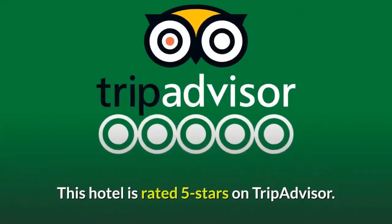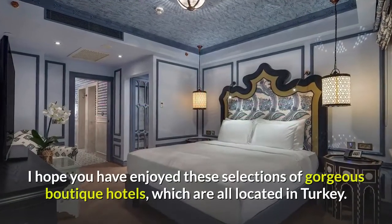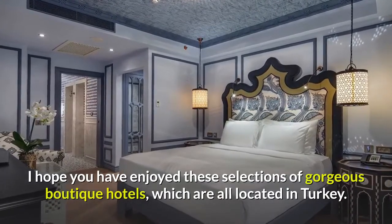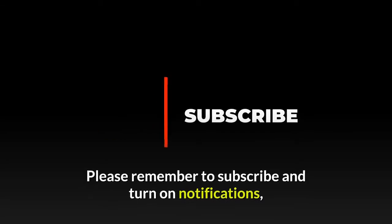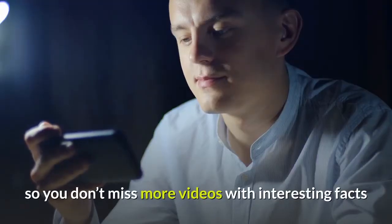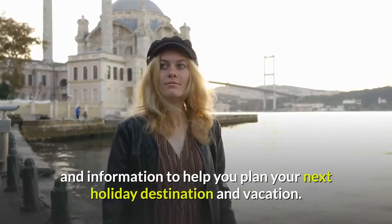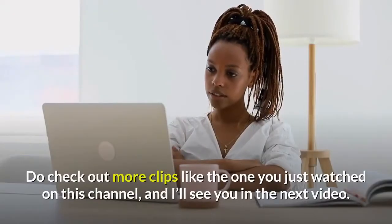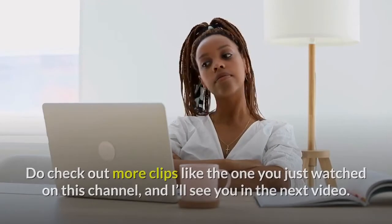This hotel is rated 5 stars on TripAdvisor. I hope you have enjoyed these selections of gorgeous boutique hotels, which are all located in Turkey. Please remember to subscribe and turn on notifications so you don't miss more videos with interesting facts and information to help you plan your next holiday destination and vacation. Do check out more clips like the one you just watched on this channel, and I'll see you in the next video. Goodbye.